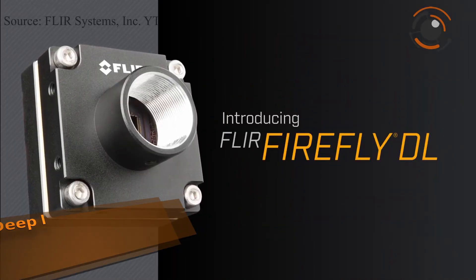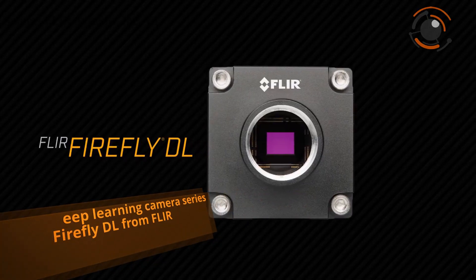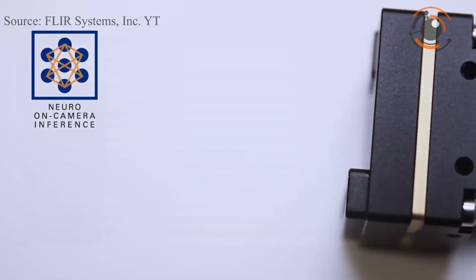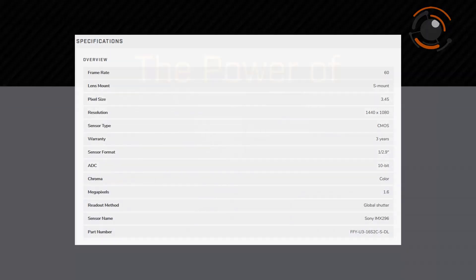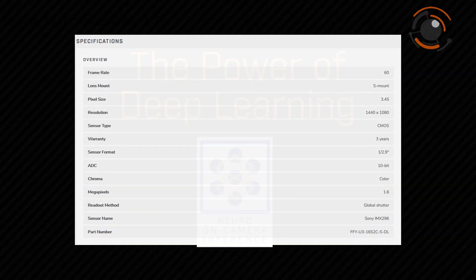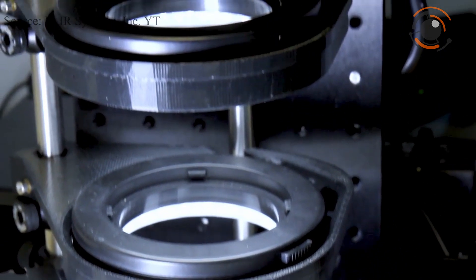FLIR released their deep learning camera series, the Firefly DL. All models can run at 60fps with 1.6 megapixel resolution. By deploying trained neural networks to the FLIR Firefly DL with neural technology, users can reduce system cost and complexity by making decisions on the camera without a host PC.